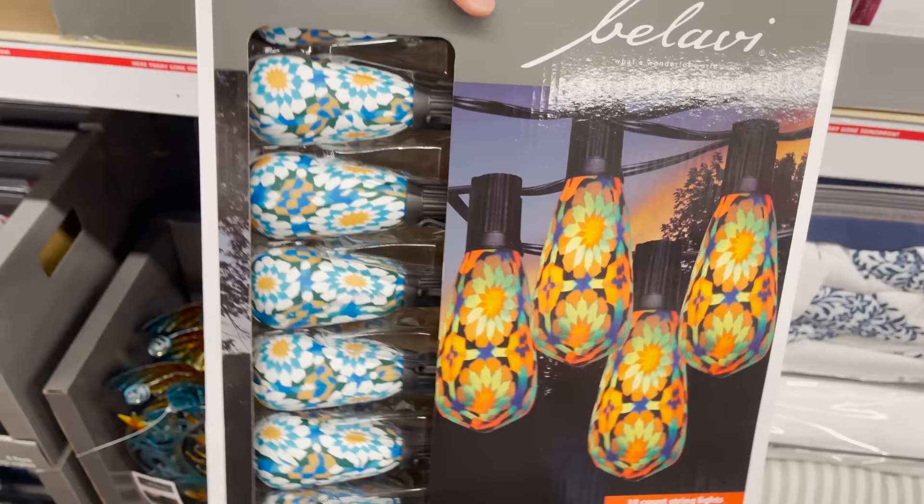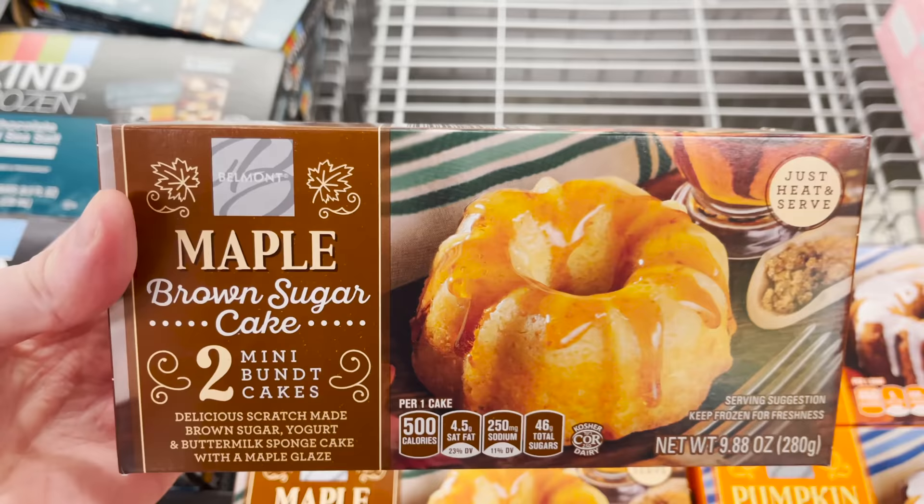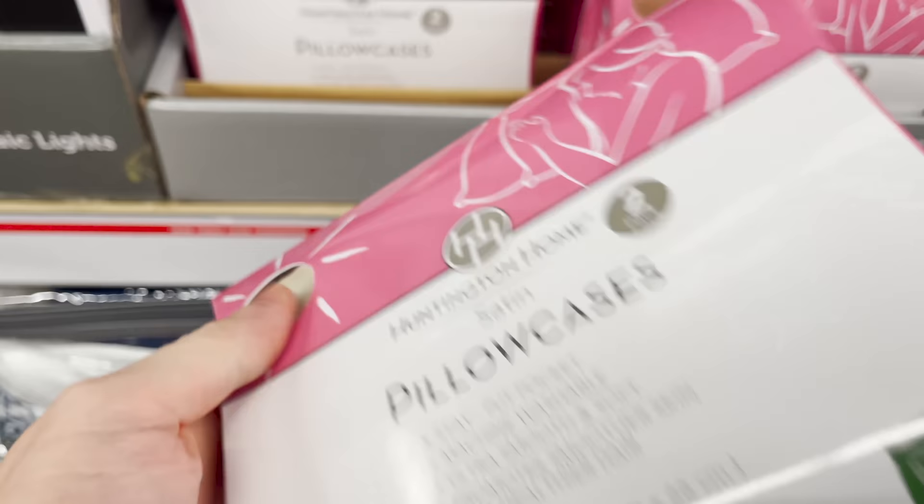These are the top 10 things you should be buying at Aldi this September. Welcome back to the channel — I'm the YouTube Deal Guy, Matt Granite. I'm gonna bring you inside my local Aldi and show you incredible finds including outdoor mosaic string lights, fall-themed food including maple brown sugar cakes, and a pack of two luxurious pillowcases for under six bucks. If you enjoy this content, please give this video a thumbs up and share it with fellow Aldi shoppers.